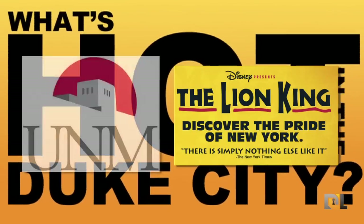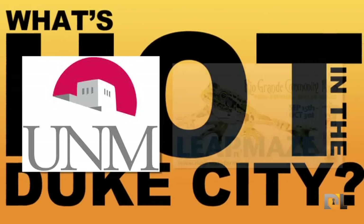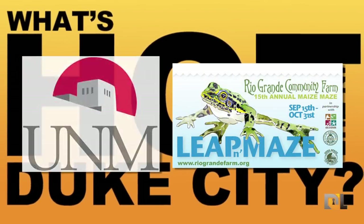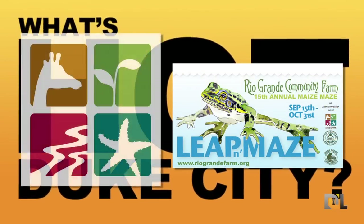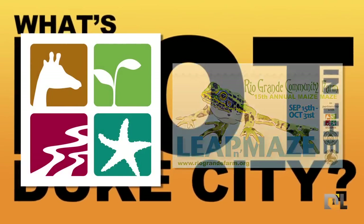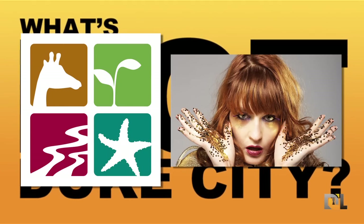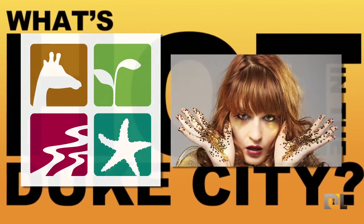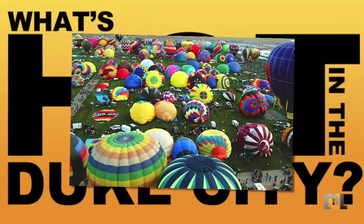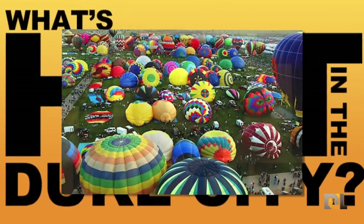The Lion King continues its performances at Popejoy Hall until the 28th. A family affair will be happening at UNM Main Campus on October 5th and 6th. Maize 2012 continues at Los Poblanos Fields to the end of this month. The Fall Fiesta of Flowers at the ABQ Bio Park Botanic Gardens continues to the 17th. Florence and the Machine will perform at the Hard Rock Hotel and Casino Wednesday, October 10th. And of course, last but not least, it's Balloon Fiesta time in the Duke City as the Albuquerque International Balloon Fiesta happens at the Albuquerque Balloon Fiesta Park from the 6th to the 14th.